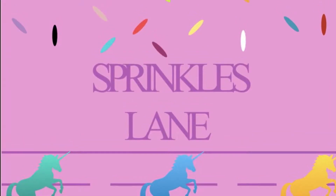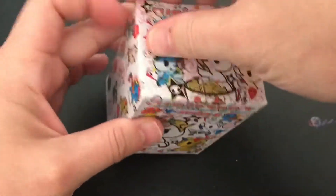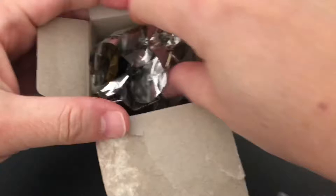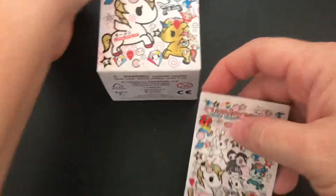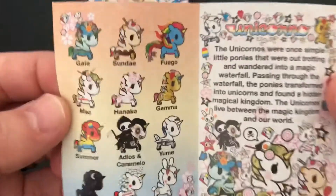Hi, welcome to Sprinkles Lane. Glad you could join us today. We actually have a very quick video — we're gonna be opening this unicorn toy to see which one we get. There's the unicorn and there's the checklist. So we'll just take a little peek inside and see which unicorns you can get.